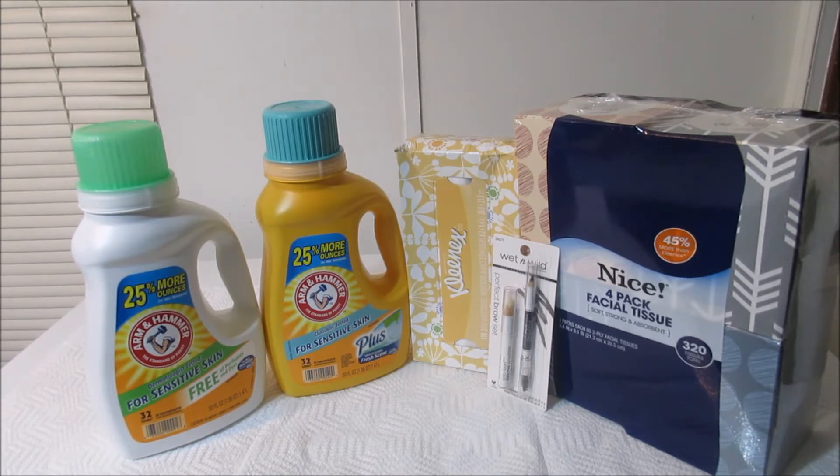So guys, today this is a Walgreens transaction. It doesn't look like much but I got huge savings on these items. First thing I want to tell you guys is this detergent is on sale at Walgreens this week for $1.99. If you guys want to get in on this detergent deal, you have until Saturday, May 13th.